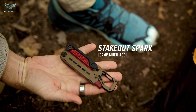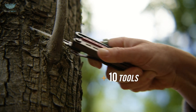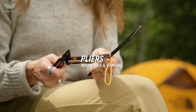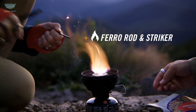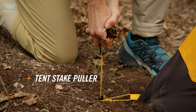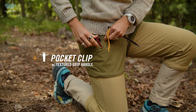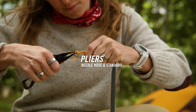The Gerber Stakeout Spark — the ultimate multi-tool built for the outdoors. Compact, rugged, and ready for anything. It packs 11 essential tools into one lightweight design: a knife, saw, scissors, bottle opener, awl, carabiner, and even a fire starter — perfect for camping or emergencies. It's made from high-grade stainless steel with a comfortable grip, so it's tough enough for real adventure. Whether you're cutting rope, lighting a campfire, or cracking open a drink after a long hike, the Stakeout Spark has your back. Small in size, huge in usefulness — pure Gerber innovation.